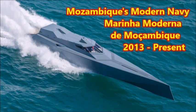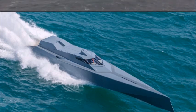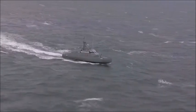What is up there YouTube? This is J-Man Time, and today I have a video on the modernization of the modern navy of the Southeast African nation of Mozambique.